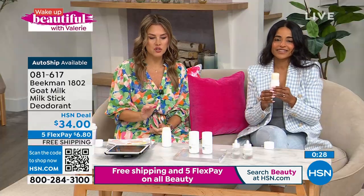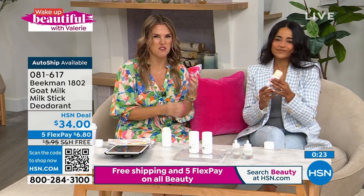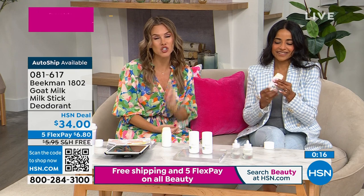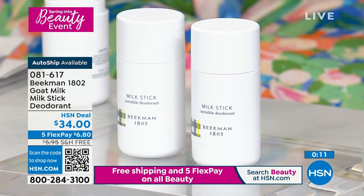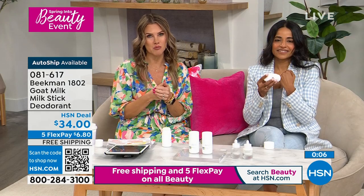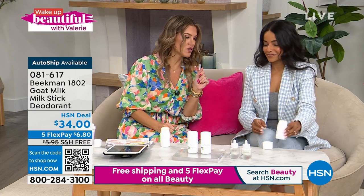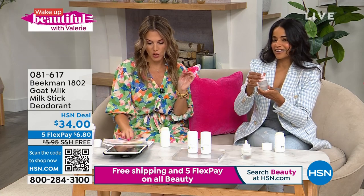It's so universally friendly. I love that it conditions the skin because we think we have to dry it out and make it harsh, but you can get conditioning and the protection you need. $6.80 to get two full-size sticks. You have 30 days to try it out. Now is the perfect time of year as we go from winter into spring to make the switch to a clean beauty deodorant. Item number 081617 is your auto-ship number. While we have you here, I heard there's a rumor that Beekman launched a brand new omega milk facial oil.